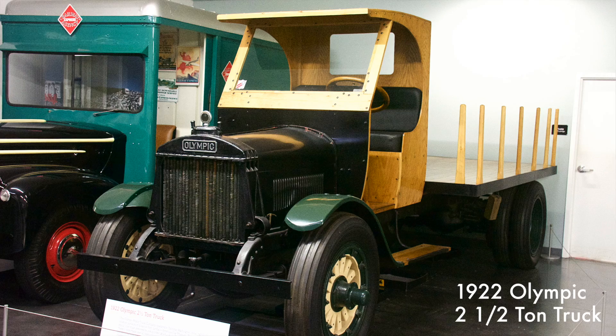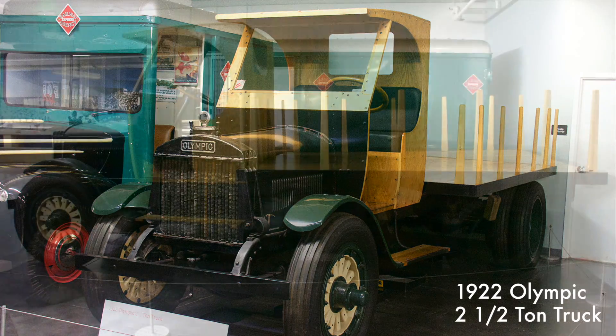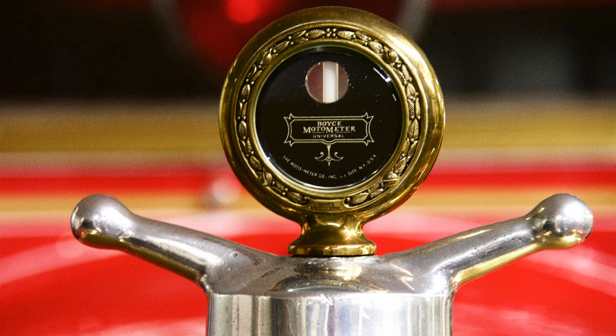The Olympic Motor Truck Company operated in Tacoma, Washington, and built between 30 and 40 trucks between 1920 and 1927. This truck had a 29 cubic inch four-cylinder engine.